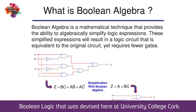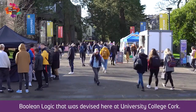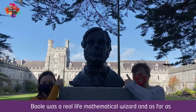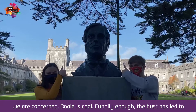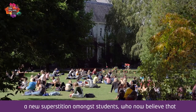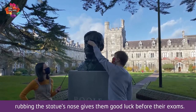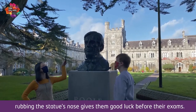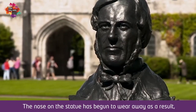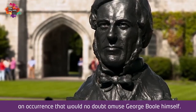Boolean logic was devised here at University College Cork. Boole was a real-life mathematical wizard, and as far as we are concerned, Boole is cool. Funnily enough, the bust has led to a new superstition among students, who now believe that rubbing the statue's nose gives them good luck before their exams. The nose on the statue has begun to wear away as a result — an occurrence that would no doubt amuse George Boole himself.